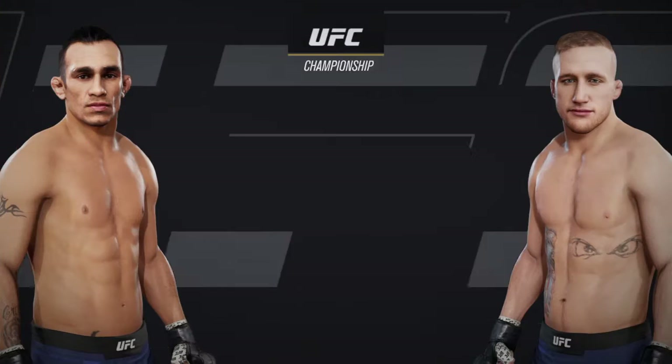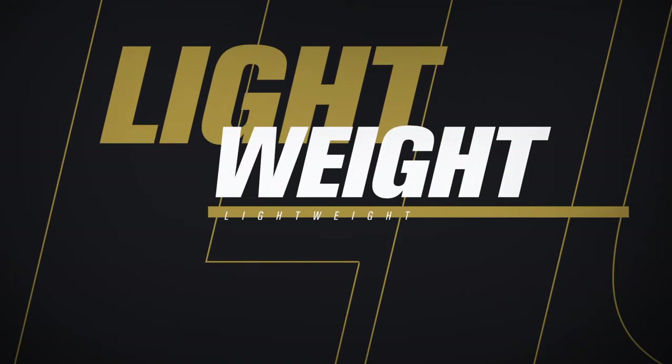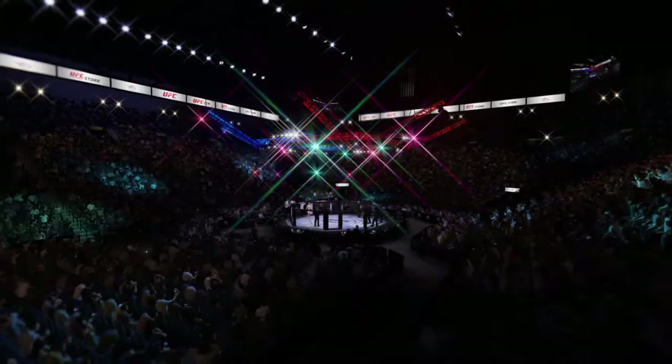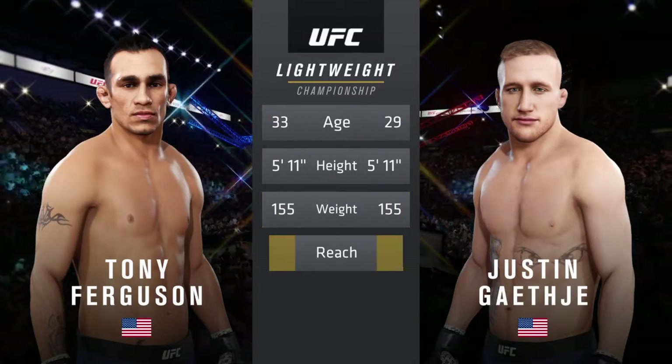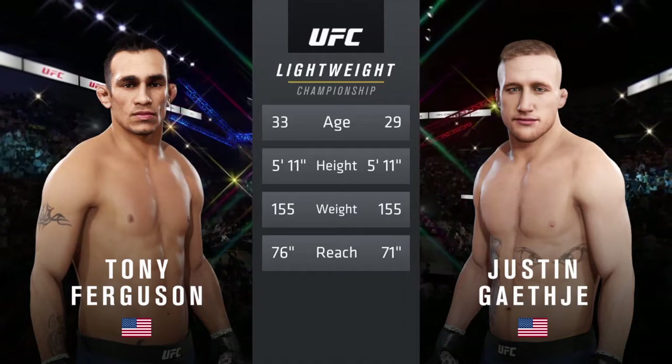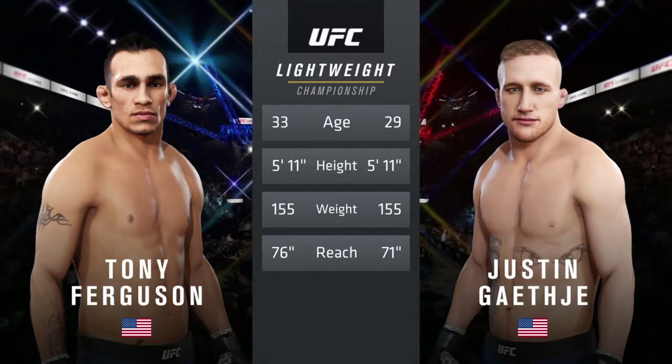Coming up next, it's a lightweight championship fight between Tony Ferguson and Justin Gaethje. Now our tale of the tape for this lightweight fight: Ferguson is four years his senior and will have a five-inch reach advantage. Now for the particulars, he is Bruce Buffer.